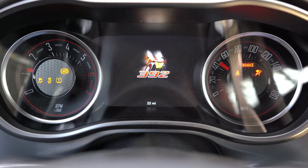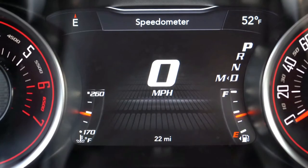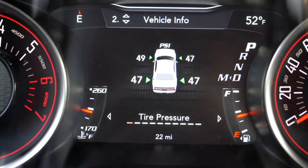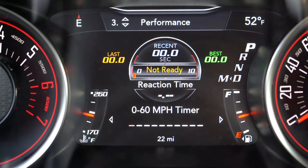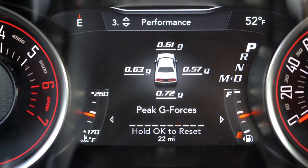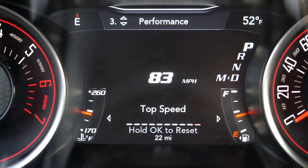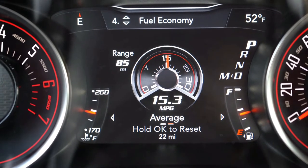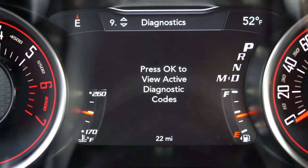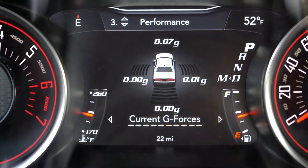Once started, the tachometer is on the left, speedometer on the right, and there's a digital portion in the middle controlled by steering wheel mounted controls. It gives you a digital speedometer, tire pressure info, and performance pages — zero to 60 timer, zero to 100, quarter mile timer, braking distance, g-force stats, and my favorite: a top speed indicator that saves the highest speed the vehicle has ever achieved. Other manufacturers don't do that, and I love it. Just don't take that as an incentive to speed.